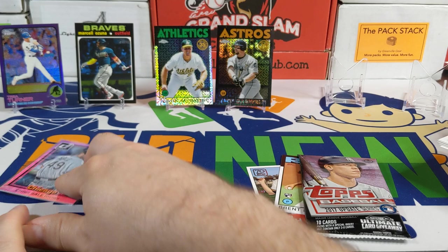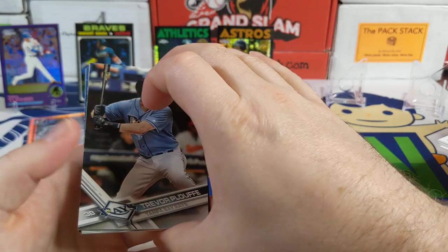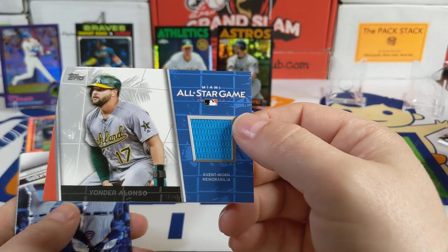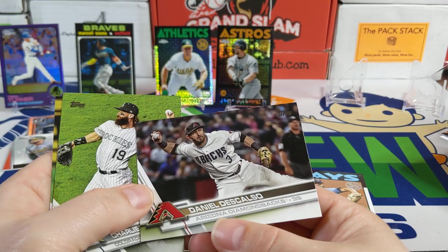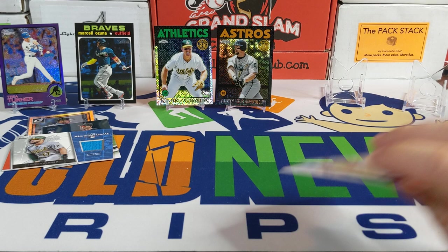Our last Grand Slam pack — there's a Chris Sale numbered out of 199, not too bad. Then the 2017 Update hobby pack, only 10 cards: Renato Lopez, Yoan Moncada rookie card — and we got the hit! It's a Yonder Alonso event-worn All-Star Game relic. Sweet looking card, not numbered but I like the patch. Also a History Makers card featuring Anthony Rizzo and Kris Bryant — cool if you're a Cubs fan. Daniel Descalso, Charlie Blackmon All-Star Game card, and a Zach Cozart.